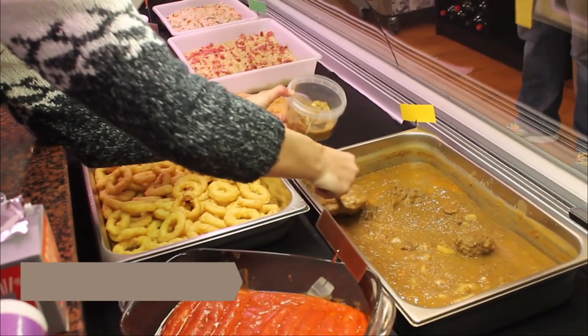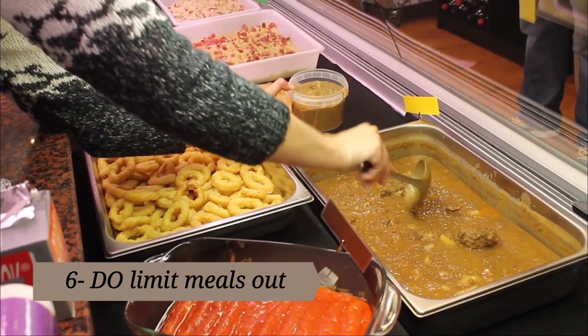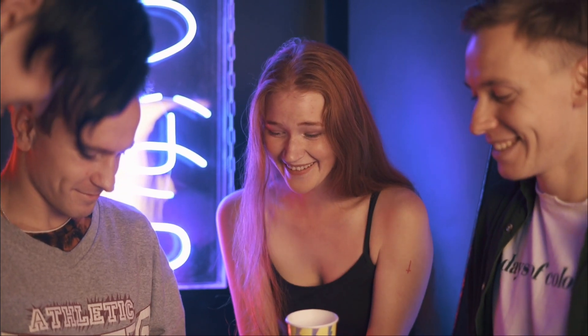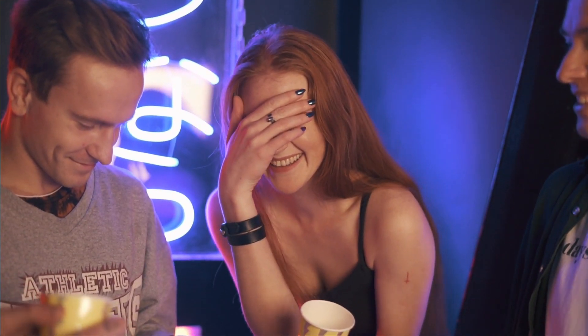6. Do limit meals out. If you bought into the meal plan at school, use it. Student discounts aside, the costs of eating out can add up quickly. Consider investing in a good coffee maker instead of spending money every morning on lattes.